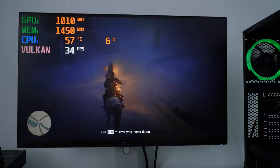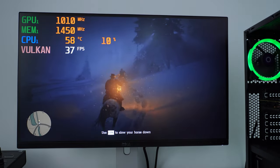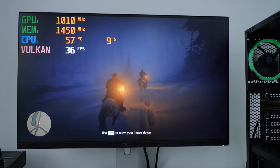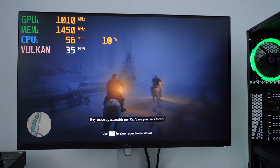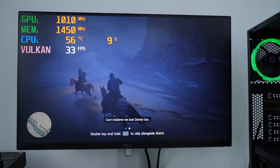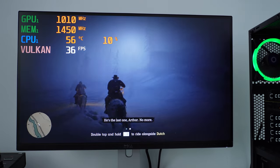Some settings may have reset. We are now running Red Dead Redemption 2 at medium settings, 1080p, with above 30 fps. The game feels good — it doesn't lag and it's not stuttery.